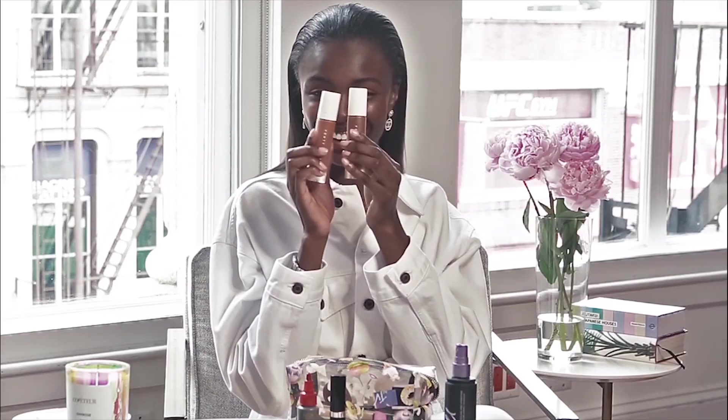We have to start with the skin. I love Fenty Beauty shade 440 and 450. I like to mix it up, and when you mix them together, it creates like the perfect skin tone for myself.